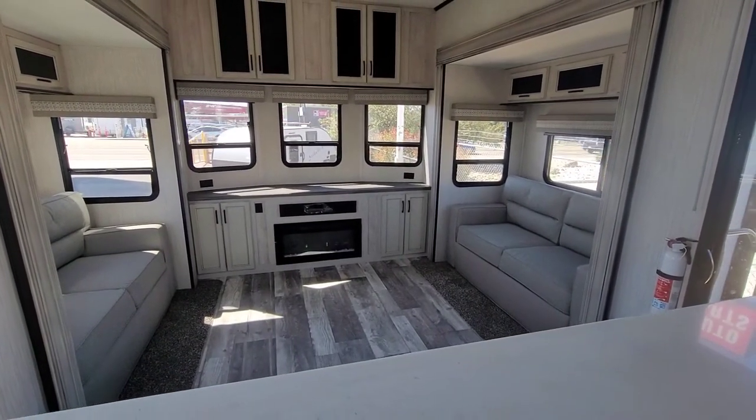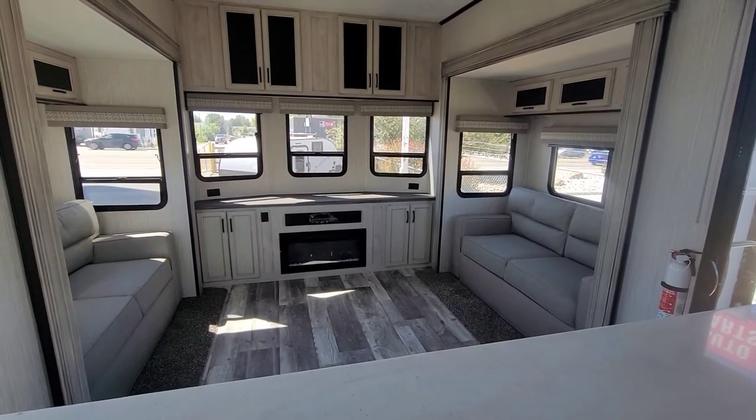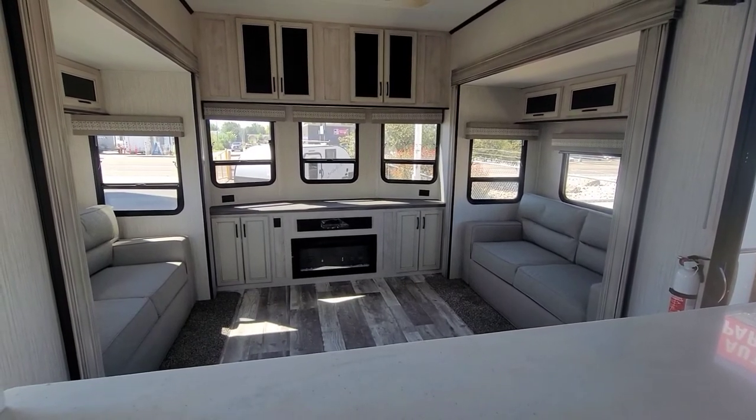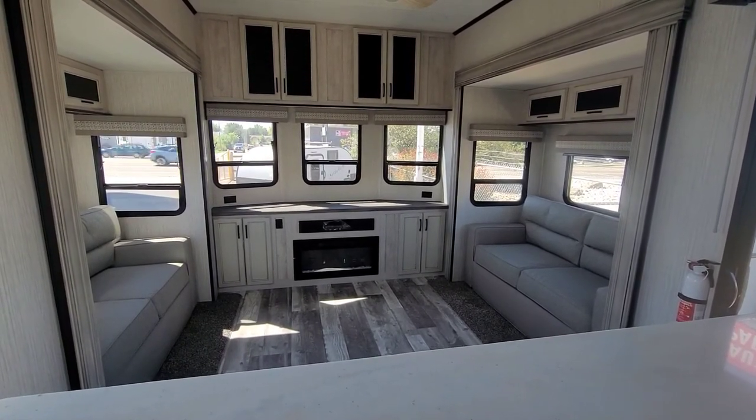This is a Sierra Destination trailer, 2023 model — the 420FL. Come see it yourself at Happy Camper RV in Caldwell!